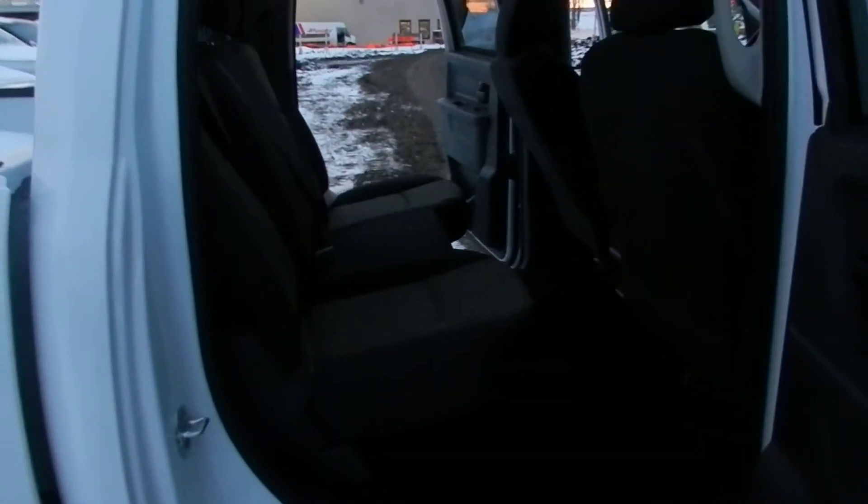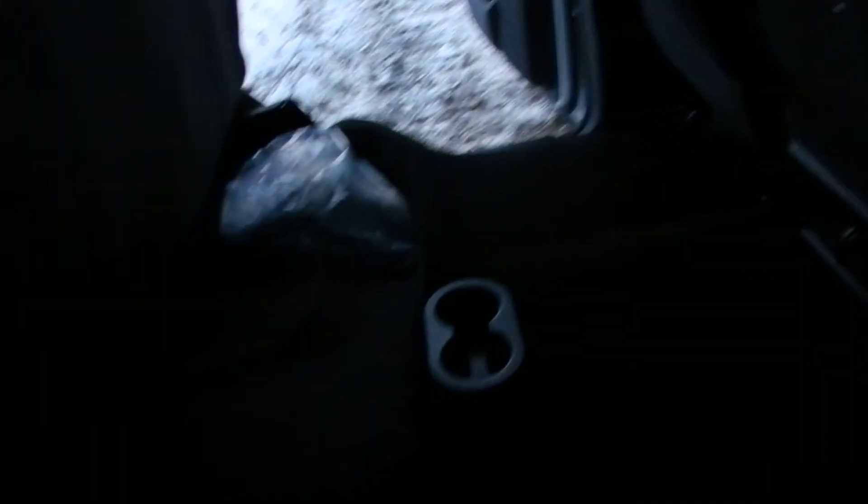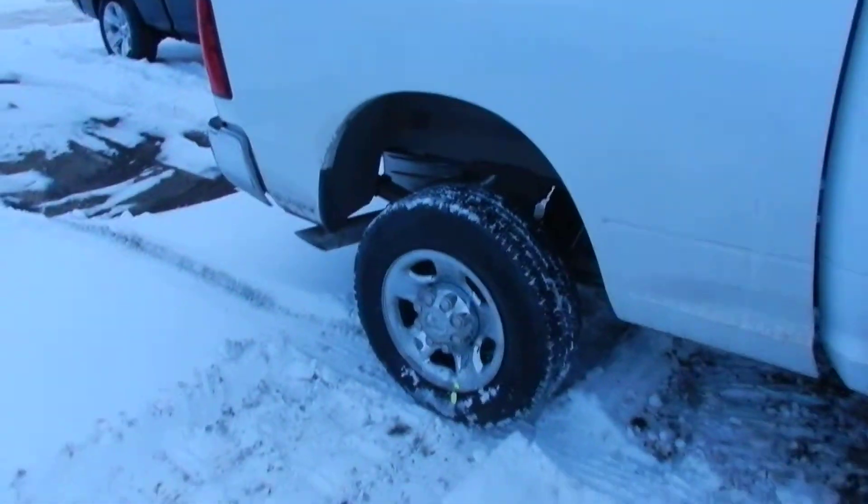A little shot of the back. As you may or may not know, the seats fold up and there's some storage underneath. It's a little starting to get dark outside. Shot of the tires there.